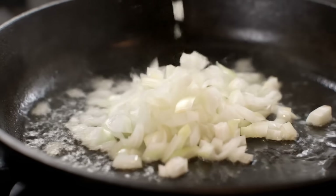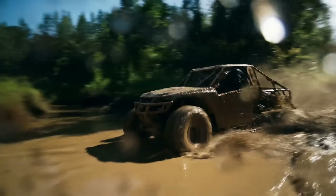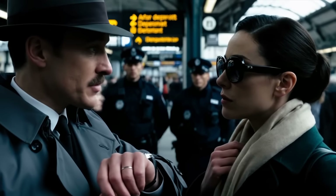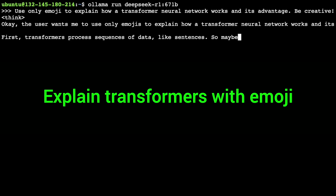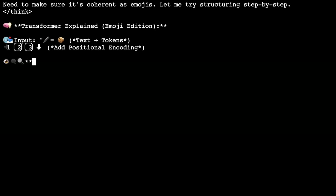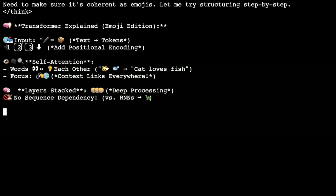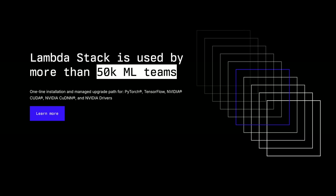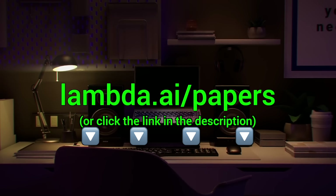Bravo Google DeepMind! And step number two: we might get fully open solutions that will be able to do similar things. Imagine running this at home for free! I love being alive today — what a time to be alive! Here you see me running the full DeepSeek AI model through Lambda GPU Cloud — 671 billion parameters, running super fast and super reliably. Lambda provides you with powerful Nvidia GPUs to run your own chatbots and experiments. Try it out now at lambda.ai/papers or click the link in the description!